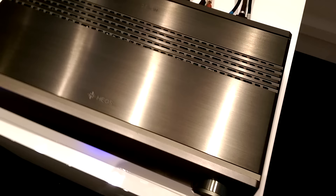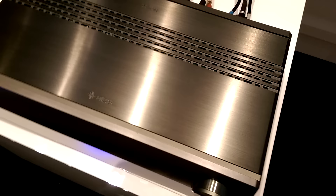Denon says HEOS is moving from being a brand name to an ingredient, which led to some confusion. Is this a Denon amp or a HEOS, or both? After some back and forth, the answer settled on calling it the HEOS AVR — but branded by Denon. Not at all confusing.